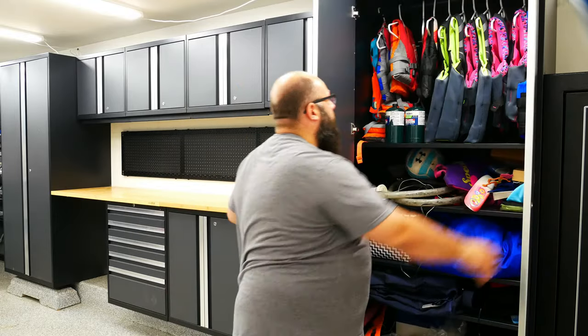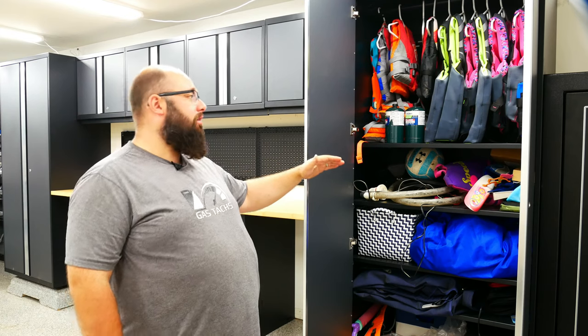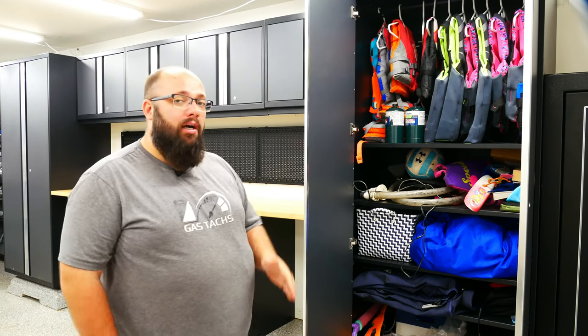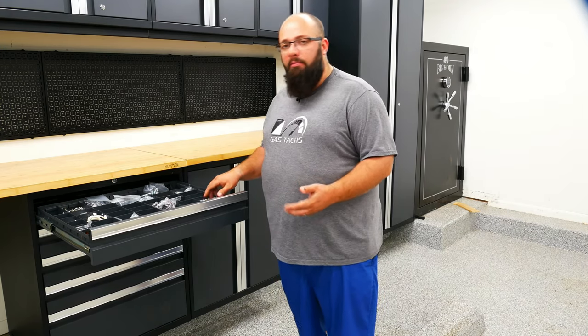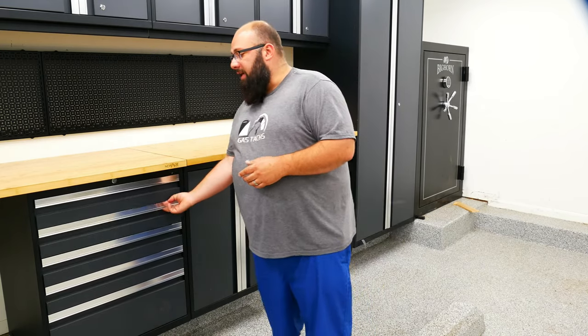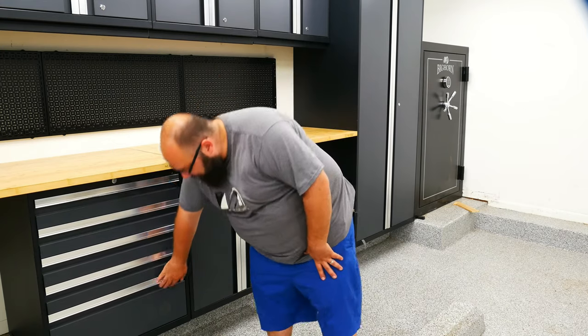Moving on to the tall storage cabinets — I use this one to store my off-season boat gear. When my boat goes into storage I put all my life jackets in here so they don't get moldy on the boat. It comes with a coat hanger rack and adjustable shelves, adjustable every one inch — that's different to the Pro Series which is every six inches. Moving on to the lower cabinets, we have a five-drawer cabinet set. They come with dividers, which I use for organizing loose nuts and bolts. The bottom drawer is a bigger, deep drawer where you could put power tools.